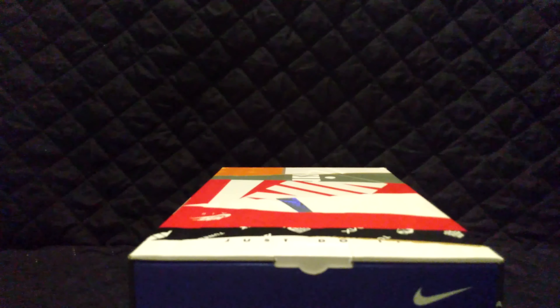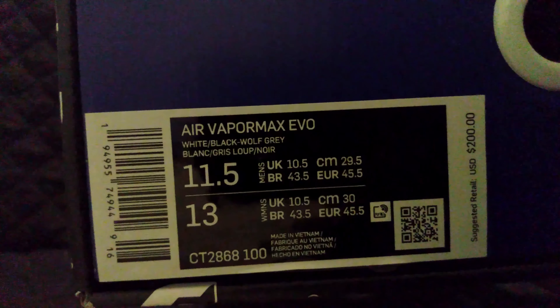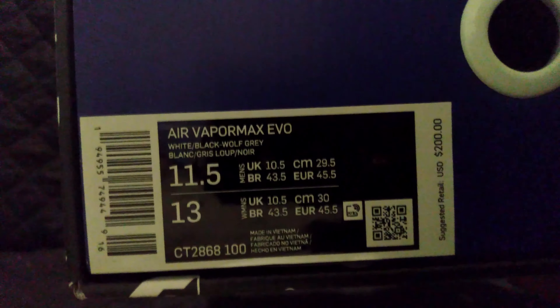Alright guys, welcome back to the Ozone. This is going to be a single shoe edition — just something quick and random. I picked this up; I got these shoes for my cousin. Went to get some of my shoes out and I picked this one up.